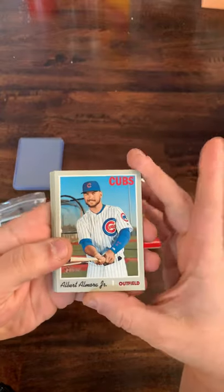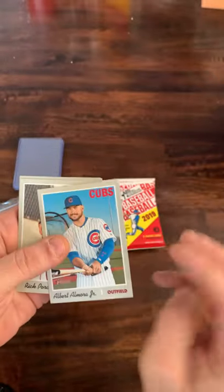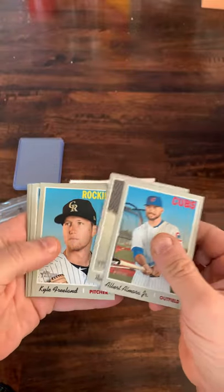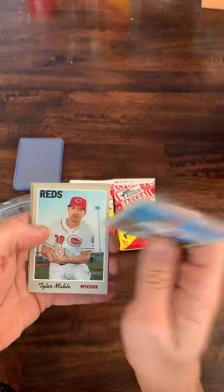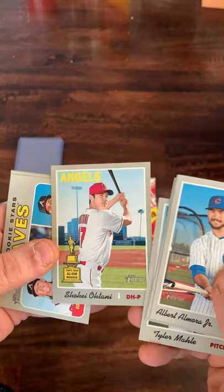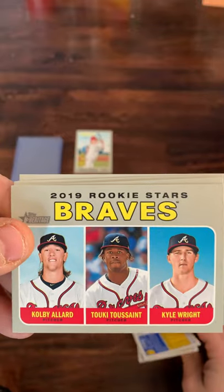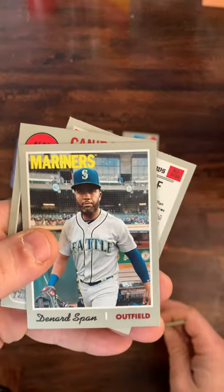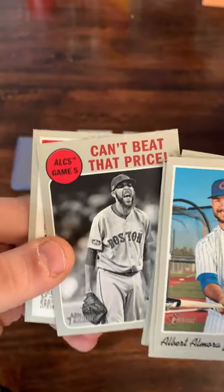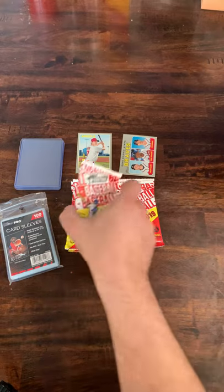Here we go. Leading off is Albert Almora Jr. That's what the back of the cards look like — very 1970-esque, taking that design and recreating it. Very thick stock also, just like the old style cards. We got Rick Porcello, Kyle Freeland, Tyler Malley, and a Shohei Ohtani gold cup card — best card so far, hopefully we'll do much better. We got rookie stars: Tukey Toussaint, Kyle Wright, and Colby Allard. We got Denard Span, David Price, and a Mike Trout Sporting News card. So that's the first pack.